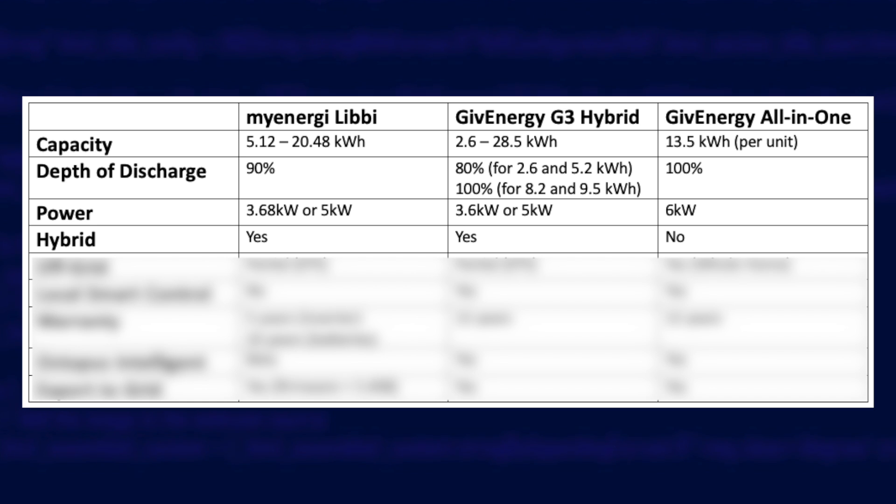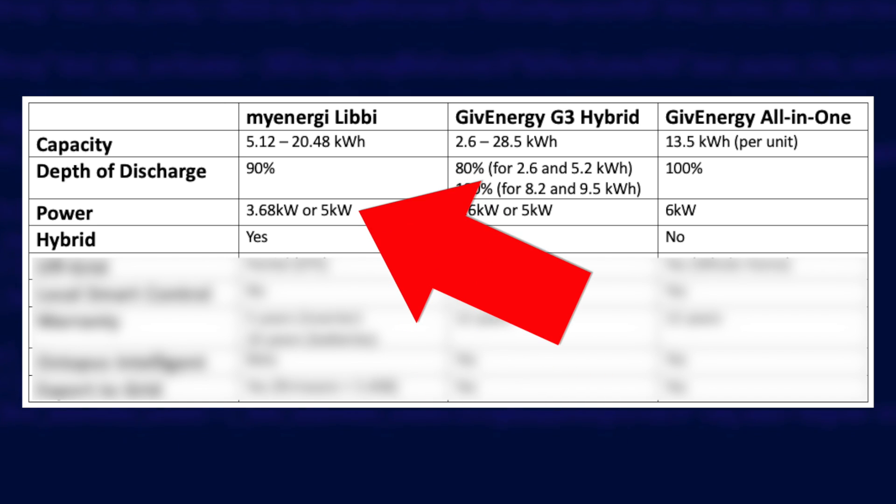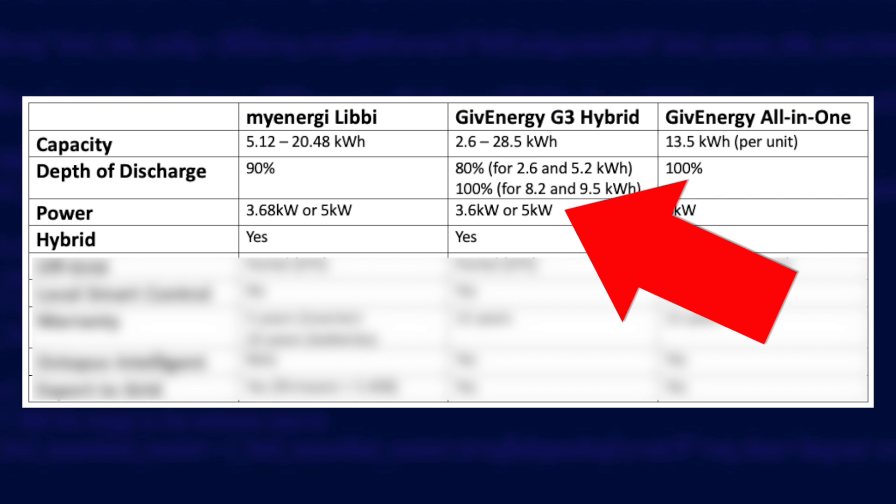On power output, when you buy the Libby you get the choice of a 3.68 or 5 kilowatt model — that's the maximum AC rated power. As this is a hybrid inverter, if you have solar panels connected, the 3.68 kilowatt model is limited to 2.4 kilowatts from solar and the 5 kilowatt model to 3.25 kilowatts from solar, making the Libby really only suitable for small solar installations. With GiveEnergy hybrid inverters you also have a 3.6 or 5 kilowatt choice, but both can take up to 7.5 kilowatt solar arrays, meaning GiveEnergy hybrids can deal with a larger solar array.